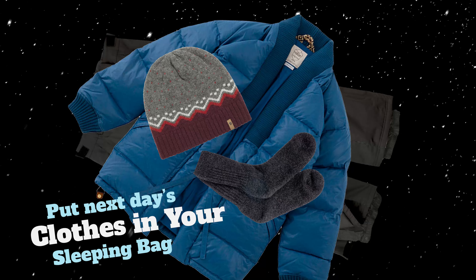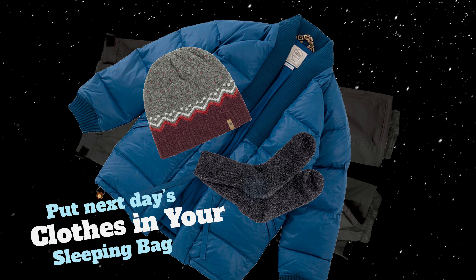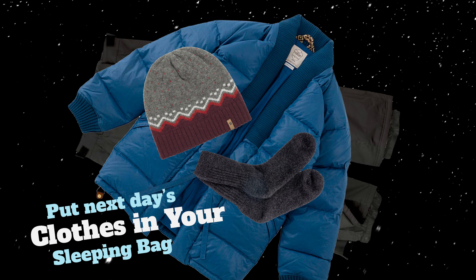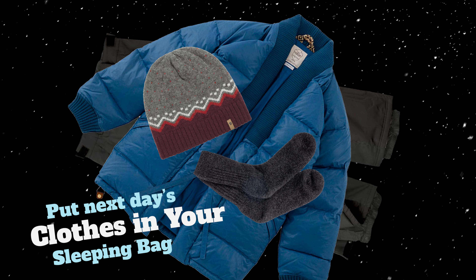Give yourself a little more insulation through the night by taking your next day's clothes and stuffing them into the end of your sleeping bag. They'll help keep you warm during the night, plus they'll keep your clothes nice and warm for when you put them on the next morning.